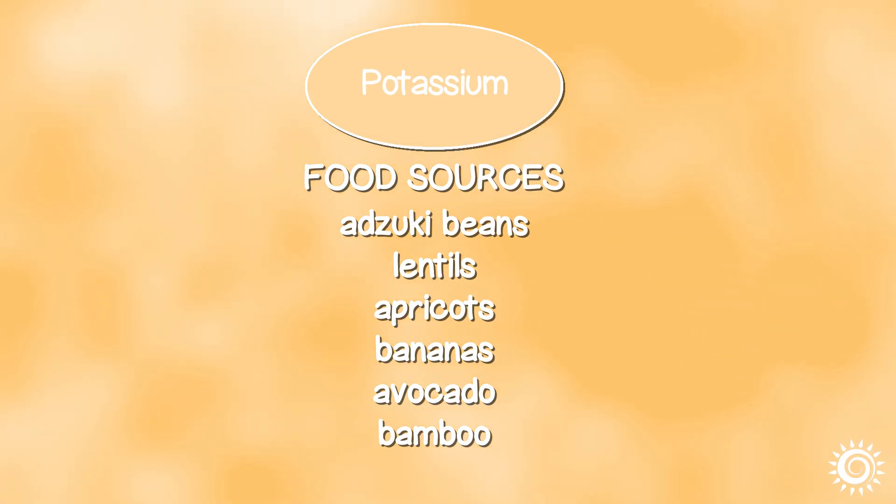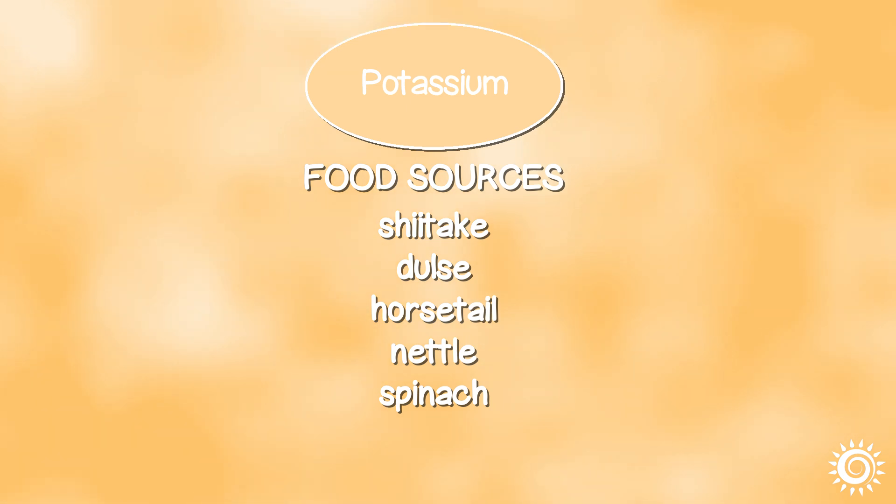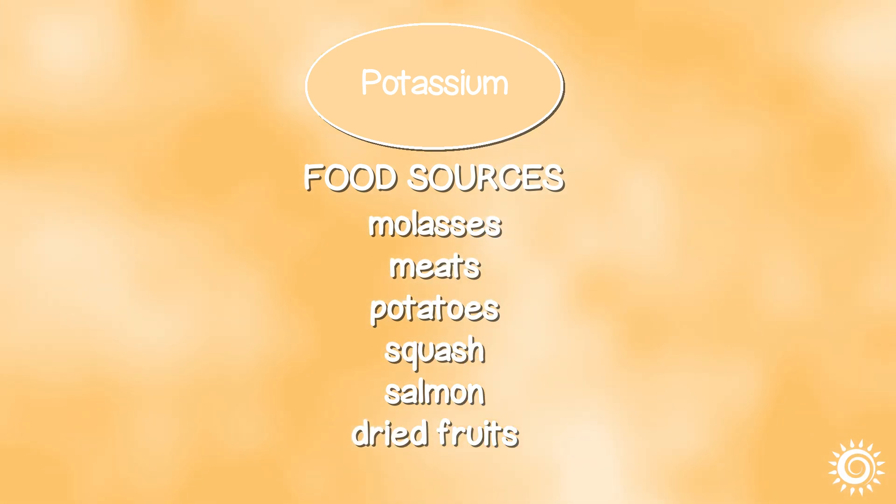Food sources for potassium include aduki beans, lentils, apricots, bananas, avocado, bamboo shoots, shiitake, dulse, horsetail, nettles, spinach, molasses, meats, potatoes, squash, salmon, and dried fruits like prunes, raisins, and figs.